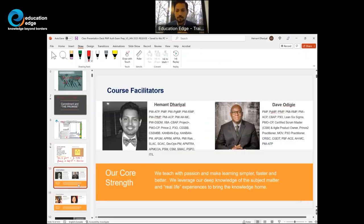I conduct the PMP course and also founded Education Edge. This slide speaks about all our coaches who support me in providing courses for PMP and other certifications.